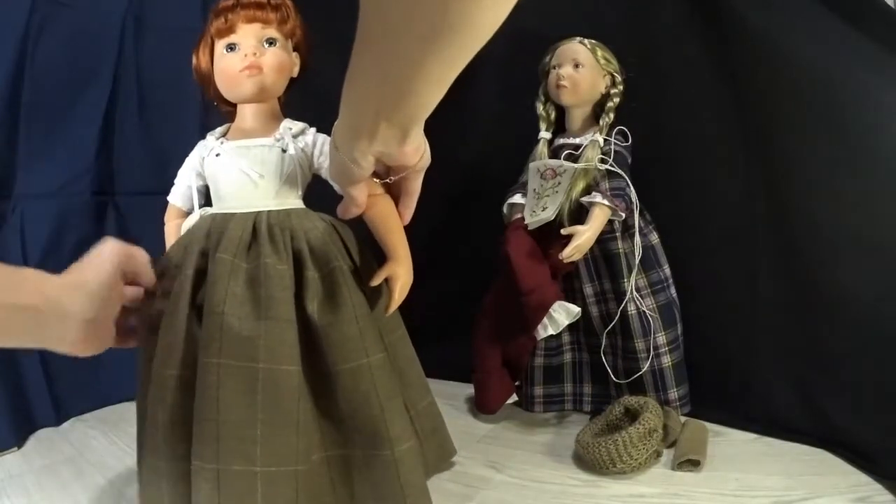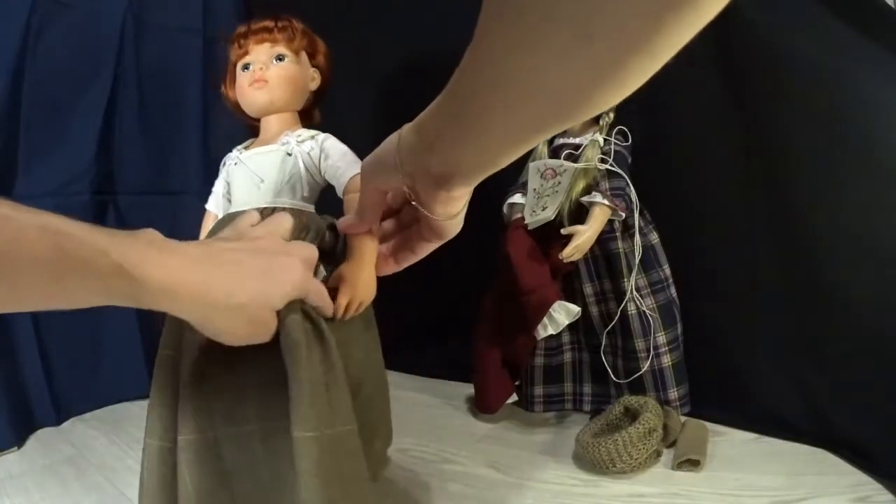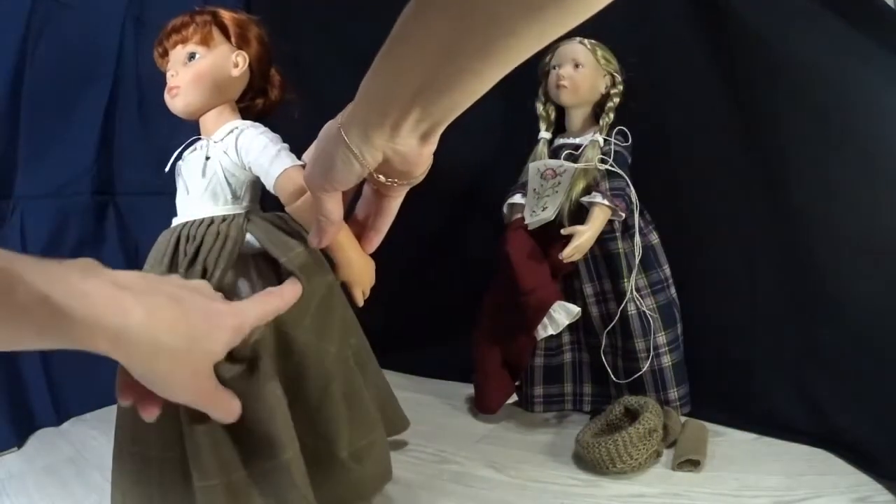The pocket slits — here they are. Easy access to the pockets.